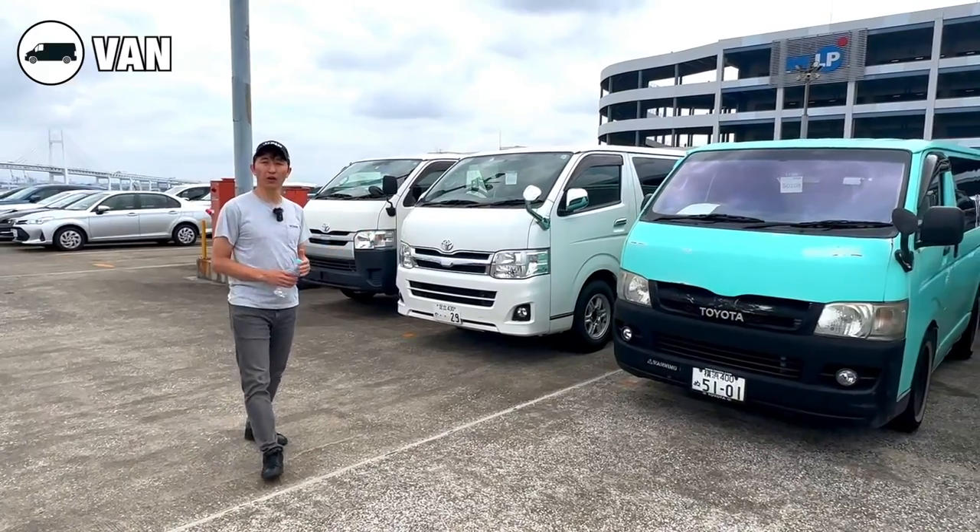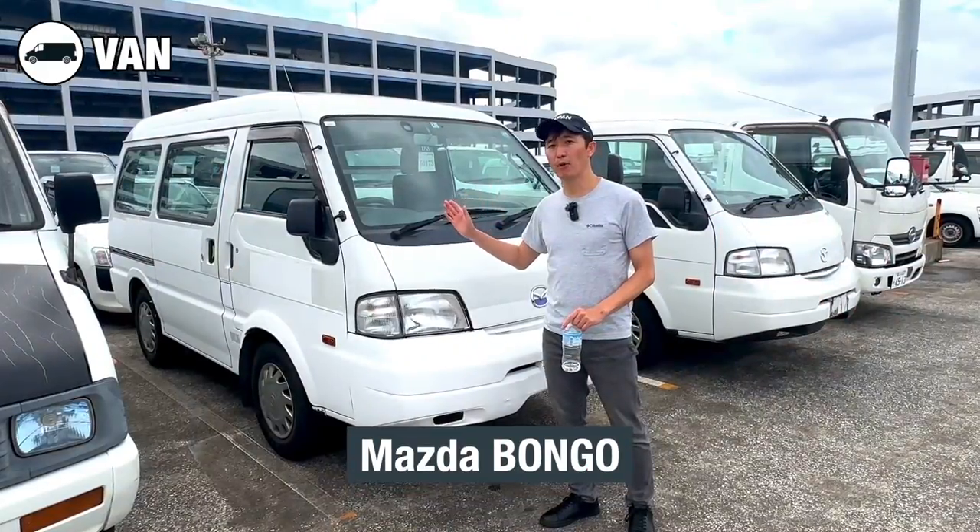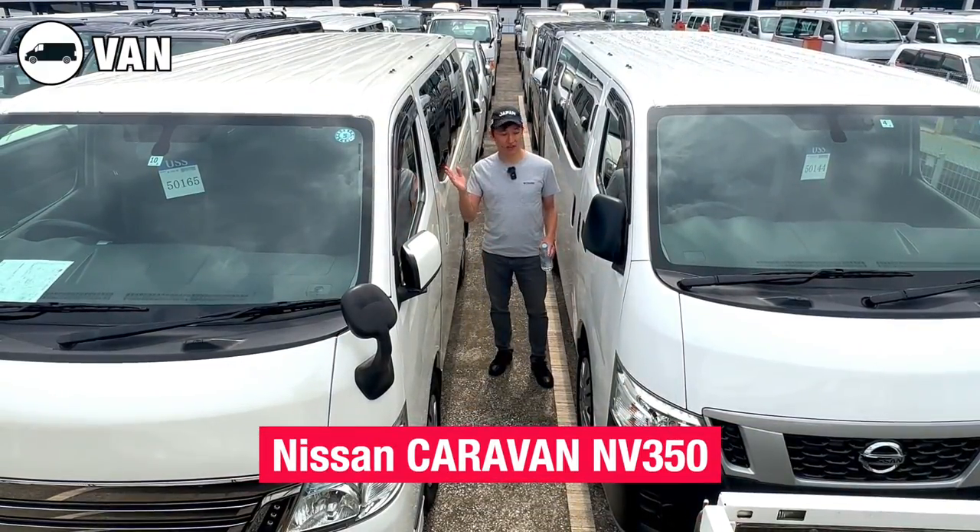Well-known popular vans in the Japanese market are the Toyota Hiace, Mazda Bongo and Nissan Caravan NV350.